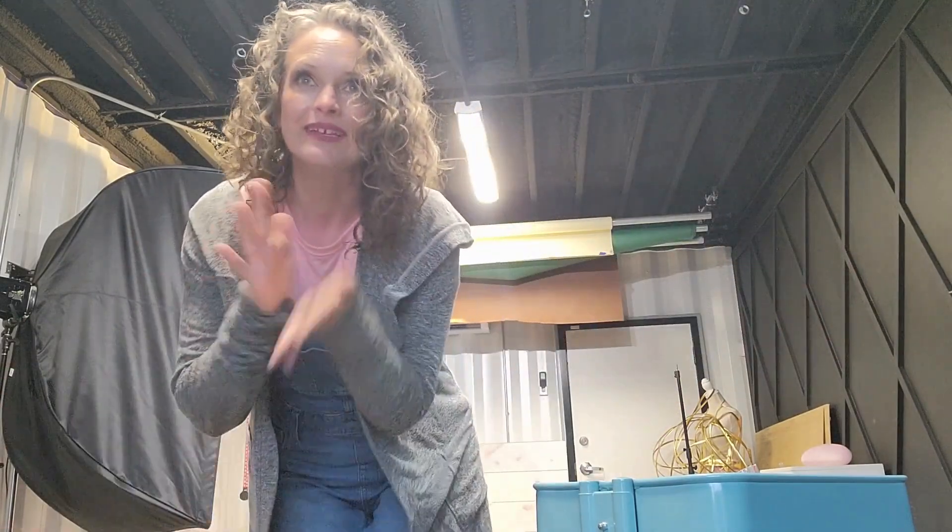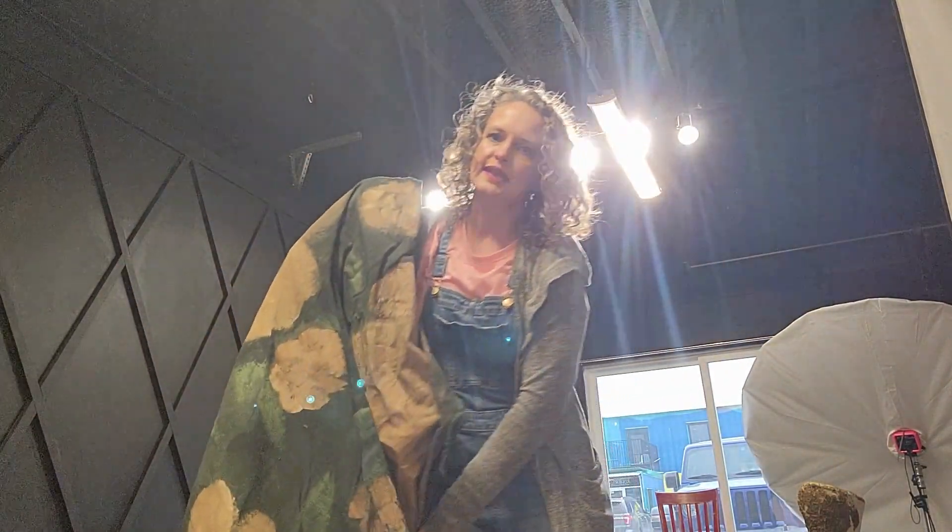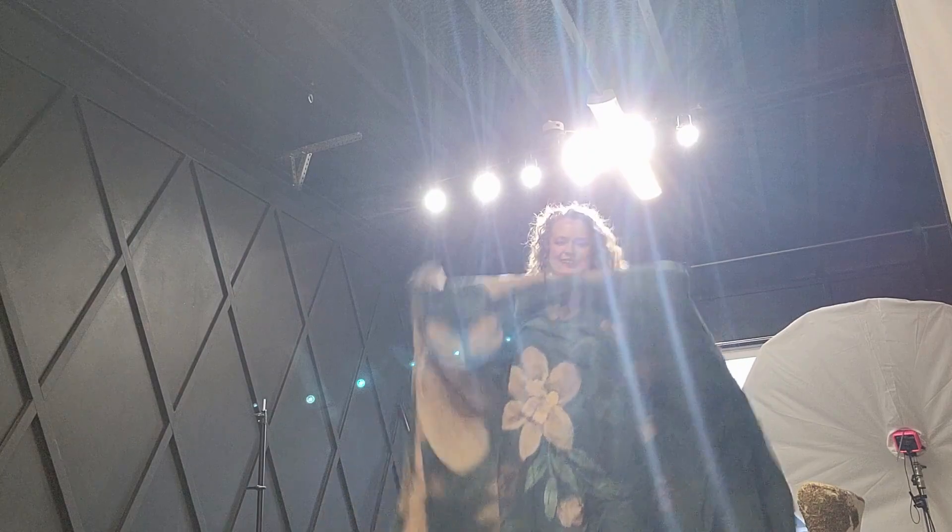Welcome to my studio! I am getting ready to set up for a portrait session I have in like 10 minutes. I know I'm always running behind, but come join me. Super excited because today I'm going to use one of my favorite backdrops — it is hand painted. All of my clients absolutely love it.